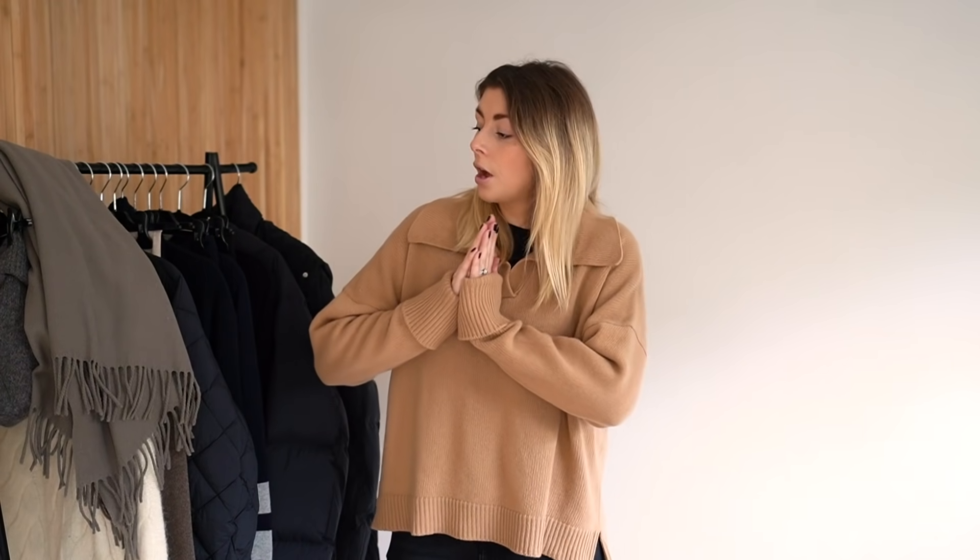And there we have it, guys — those are my winter wardrobe essentials. Thank you very much as always for watching, and Merry Christmas.